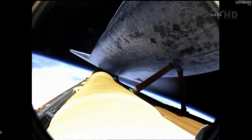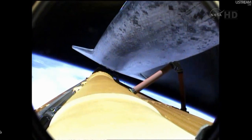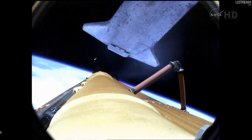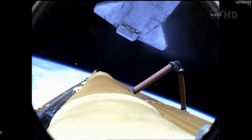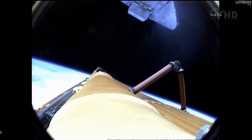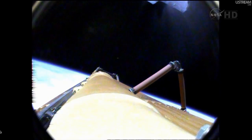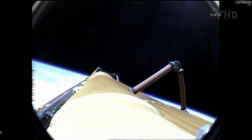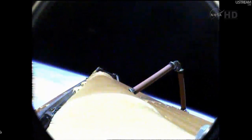Now standing by for external tank separation. Atlantis off the tank. Commander Chris Ferguson will be maneuvering Atlantis into an orientation to enable Sandy Magnus to capture digital still imagery of the external fuel tank as it drifts away. OMS-1 is not required. Preliminary OMS-2 TIG: 37 minutes.